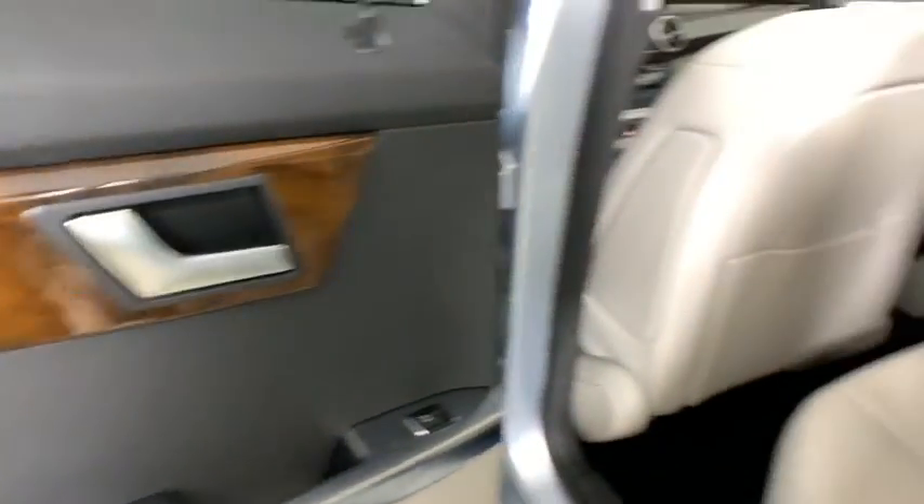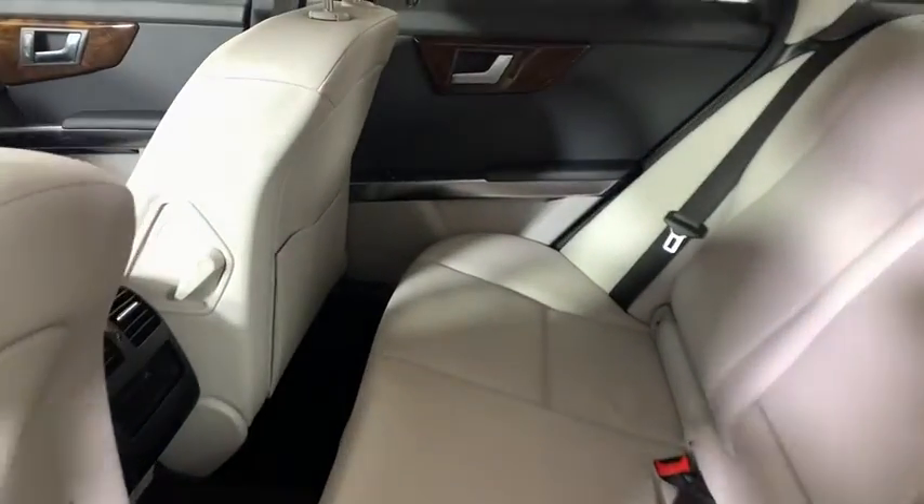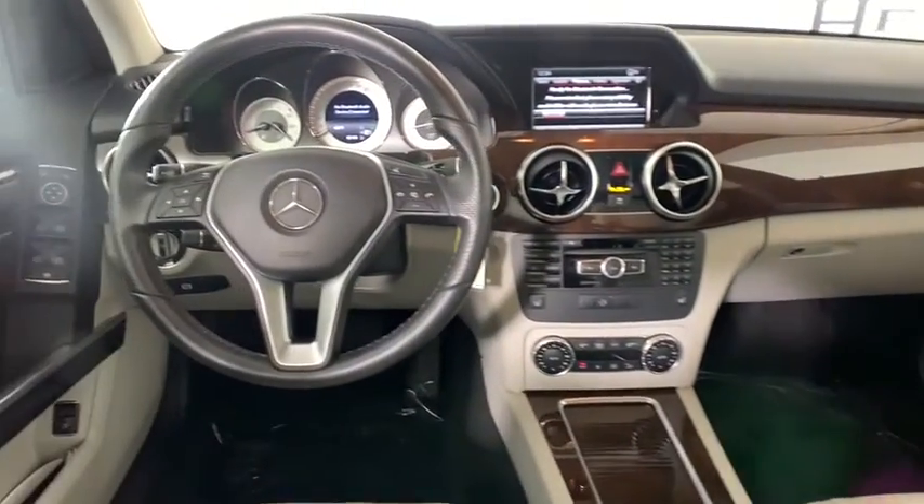Electronic stability control, CD player, security system, fog lights, trip computer, panic alarm, brake assist, remote keyless entry.